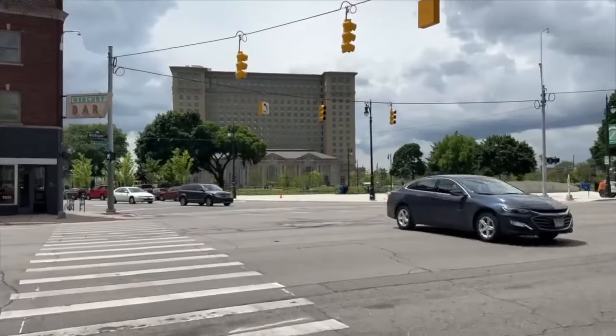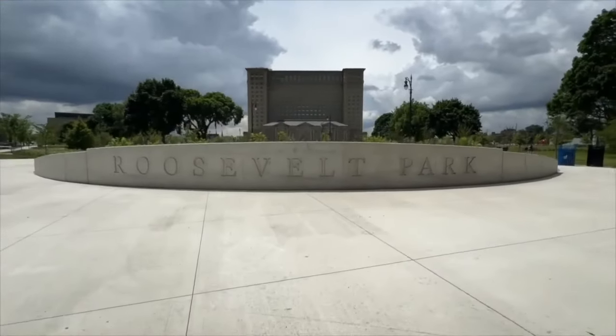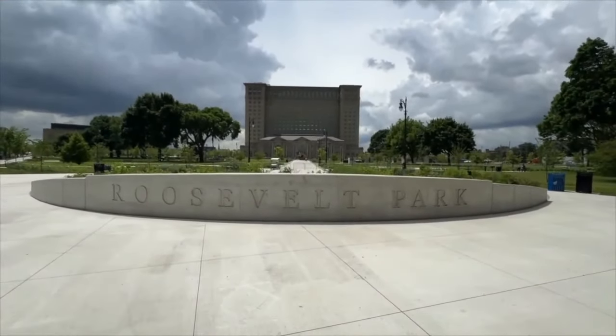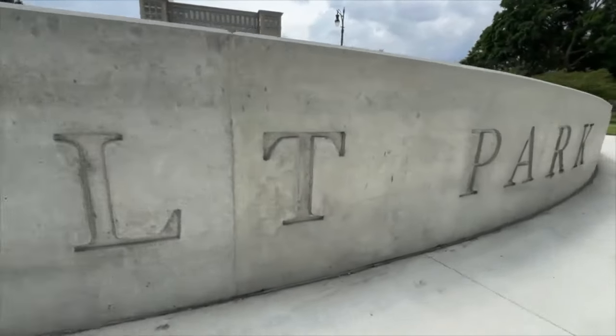When we got feedback from the community for the park, what they had talked about was wanting a space that's comfortable for coming out here for lunch or for a picnic in the summer, but also one that can handle large events. There's no larger event that's going to happen here next week on the sixth. So the park really speaks to those two different design intents.